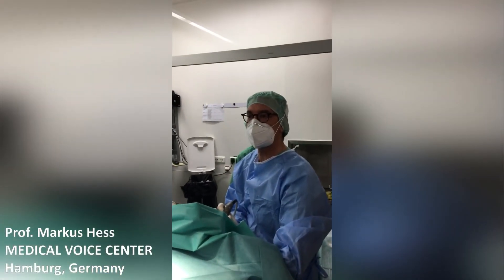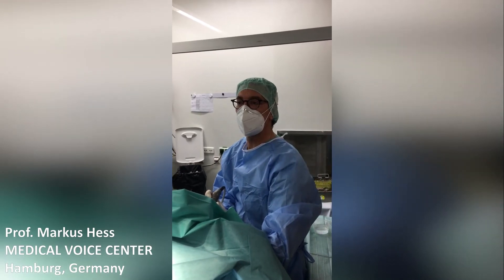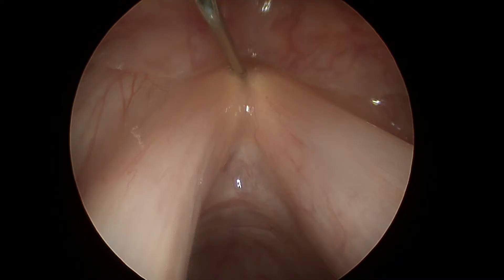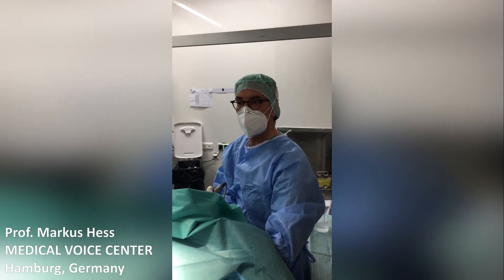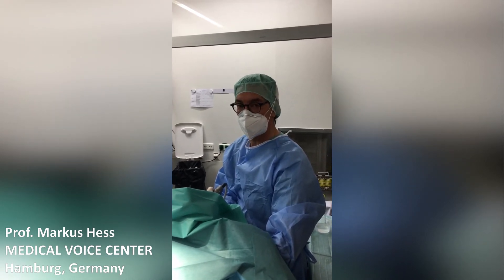I'm now inserting an angle telescope, and I can identify the cannula. It's exactly in the anterior commissure, so as we thought. From this point on, I will only superiorly take away the Adam's apple, and that should be a safe procedure.